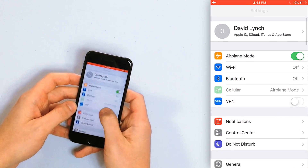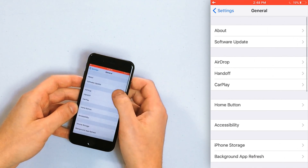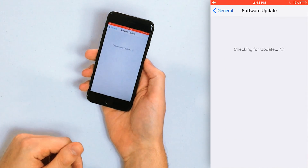We're going to start by going to the normal place you go to update your iPhone software. Tap Settings, then scroll down to General and tap Software Update. If an update is available you should see the version number of that update, some information about it, and Download and Install at the bottom of the screen.